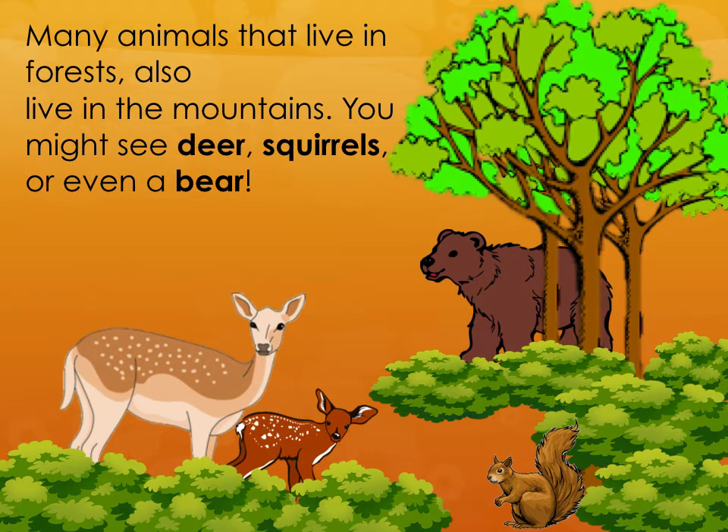Many animals that live in forests also live in the mountains. You might see deer, squirrels, or even a bear.